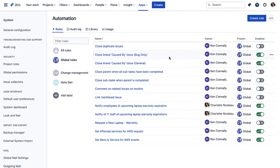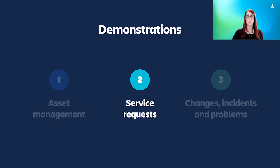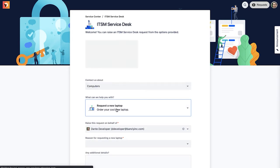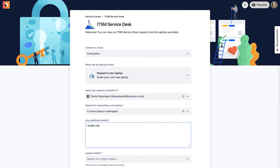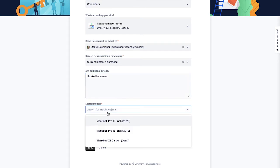We'll see some more examples of automation rules to help with asset management in the next demo. Next, let's take a look at how the asset inventory we just saw can speed up service requests. In this demo, we'll see a common service request and how Insight objects can be brought into the issue to provide more context. Let's go to the portal and pretend I'm a developer with a broken laptop. I'll select to request a new laptop and then enter the required information. I'll select that I damaged my current laptop and add a description.